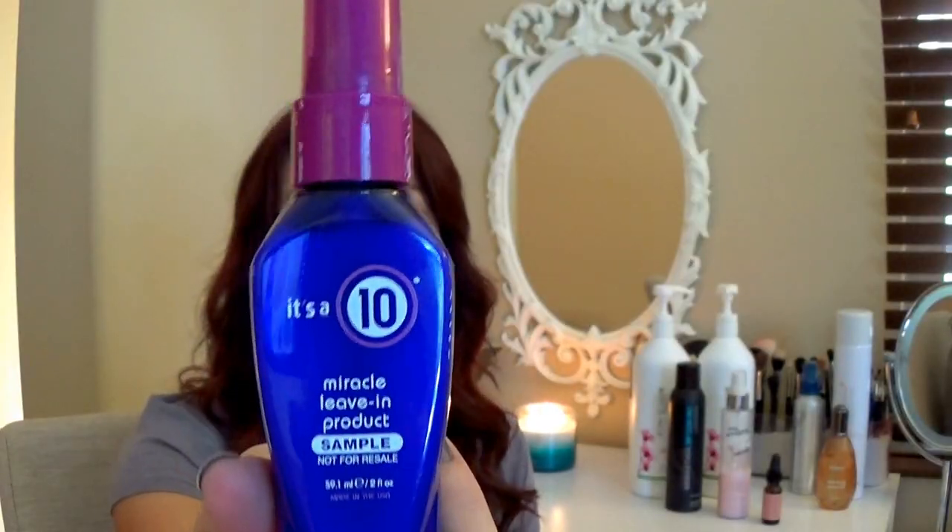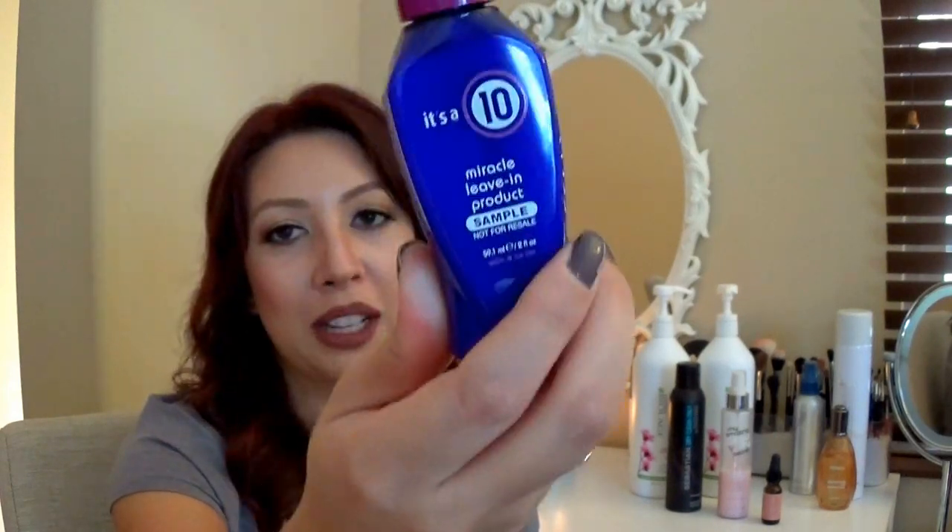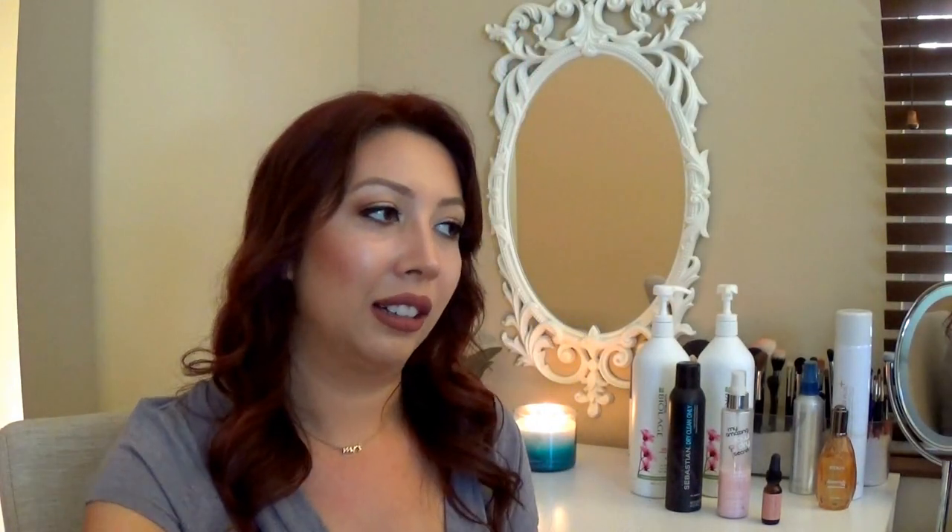I love using It's a 10 if I'm not going to blow dry and just let it air dry. It does basically ten different things — frizz control, shine, heat protectant, and more. It smells super yummy, like the salon. It doesn't weigh my hair down and I just do two spritz from here down, not on the roots.